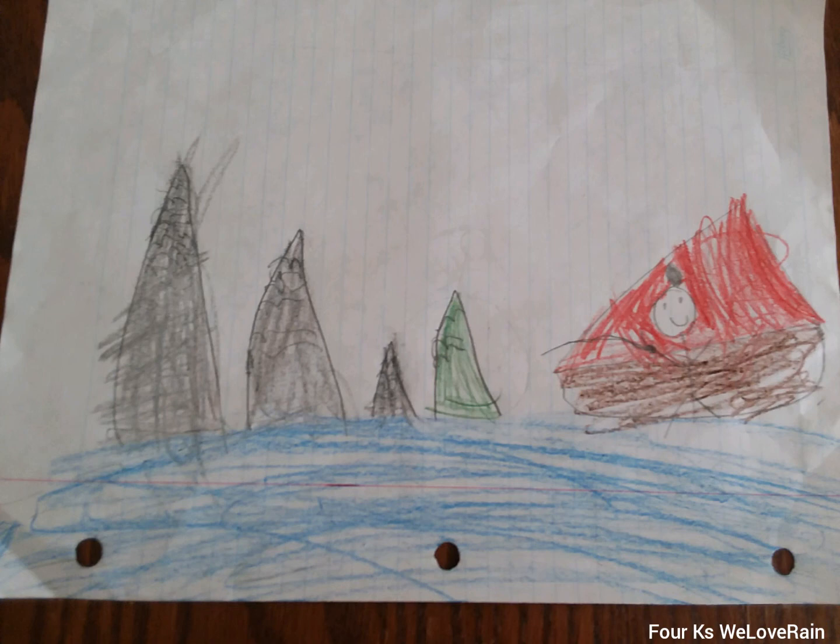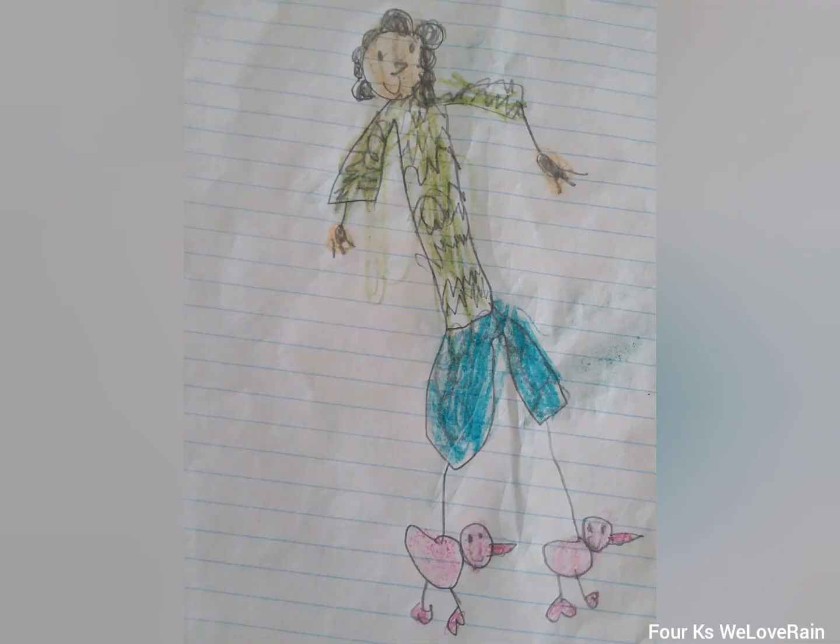This is my mom wearing some cute little pajamas — this is her shirt, her shorts, and these are her duck shoes. She's good at doing everything and I love her and we love her.